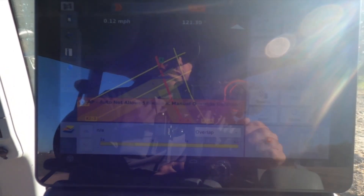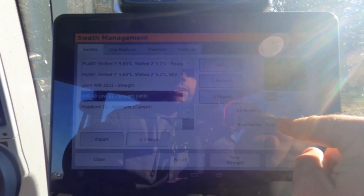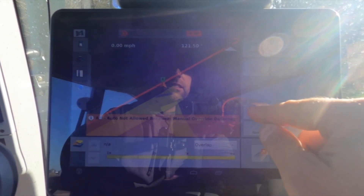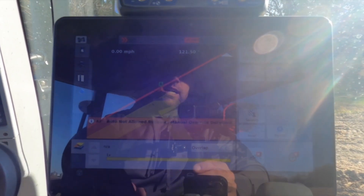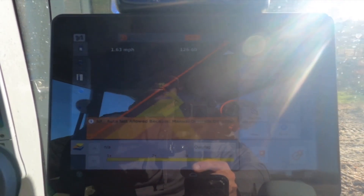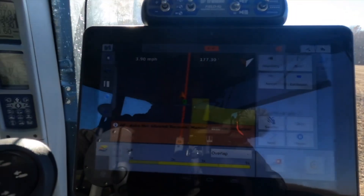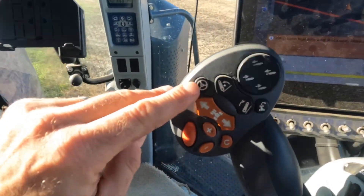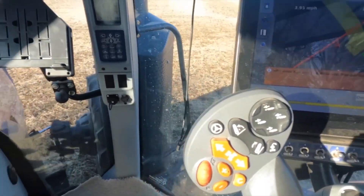We just completed our second headland pass. I'm going to go back into SWATH, select our straight line — you can see it's a 1.3 degree heading, which is fine for this demonstration — and we're going to load it. From here on, it will calculate every single pass for me as I plant throughout this field. I just need to turn around on the ends. I'll hit my auto guidance button — the steering wheel symbol — to get into auto guidance mode.